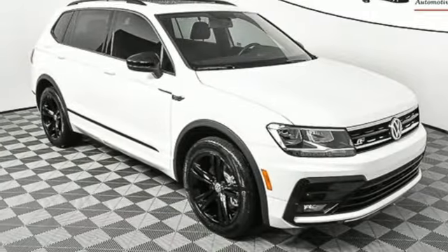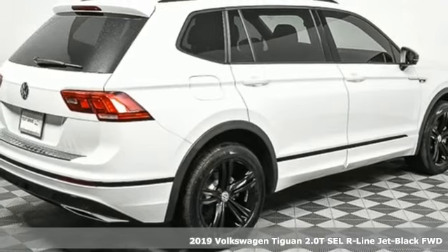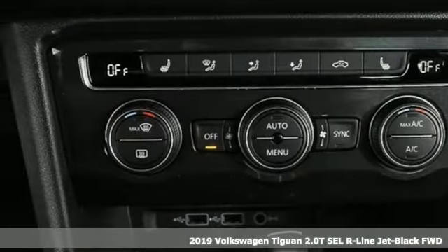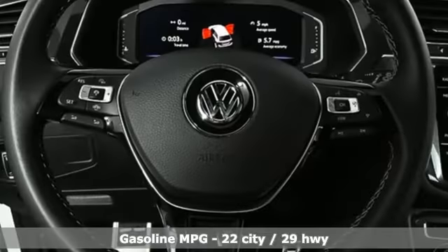Here's a new 2019 Volkswagen Tiguan. Sophistication, space, and common sense are the essence of this adaptable utility vehicle. And get ready for an impressive combination of features.